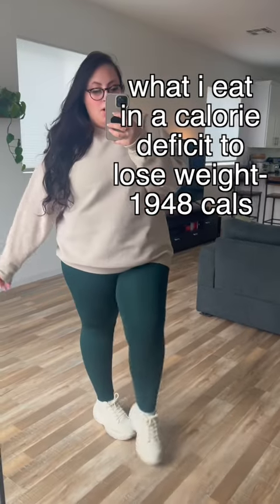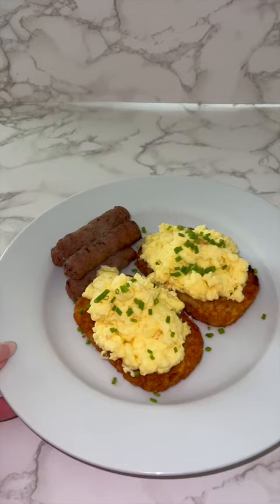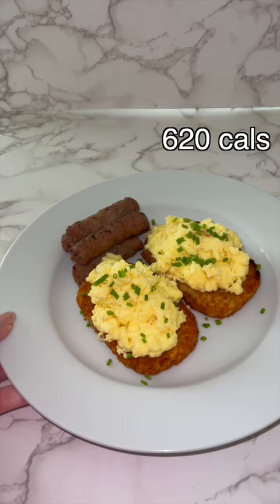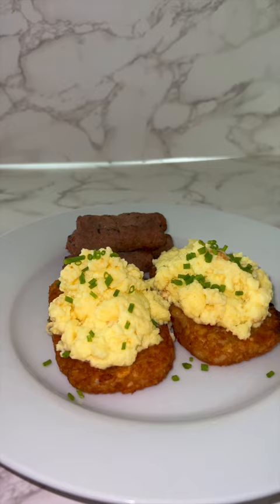Here's a realistic what I eat in a day in a calorie deficit to lose weight. For breakfast, if you're not adding cottage cheese to your scrambled eggs, you're doing it wrong. Look how beautiful and soft scrambled these eggs are — no butter, no other cheese, just high in protein — served with some turkey sausage on top of some Trader Joe's hash browns. Honestly, it was so freaking fire.